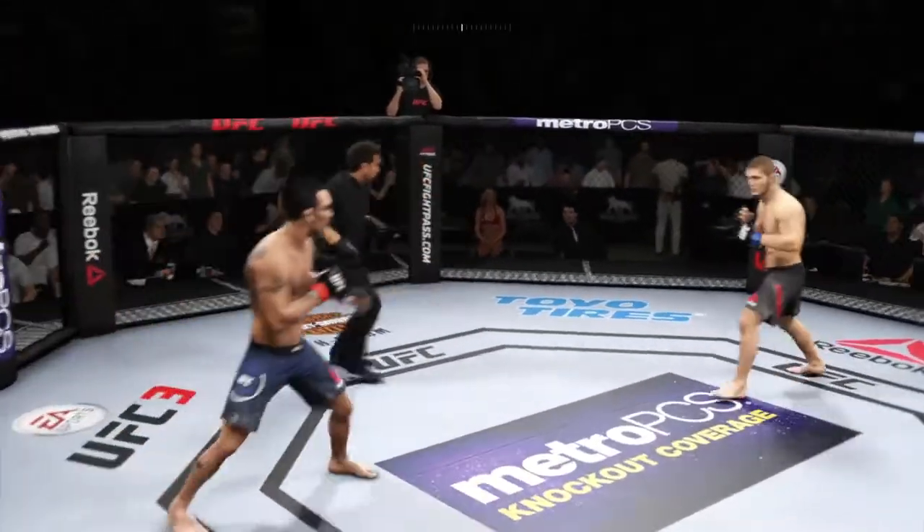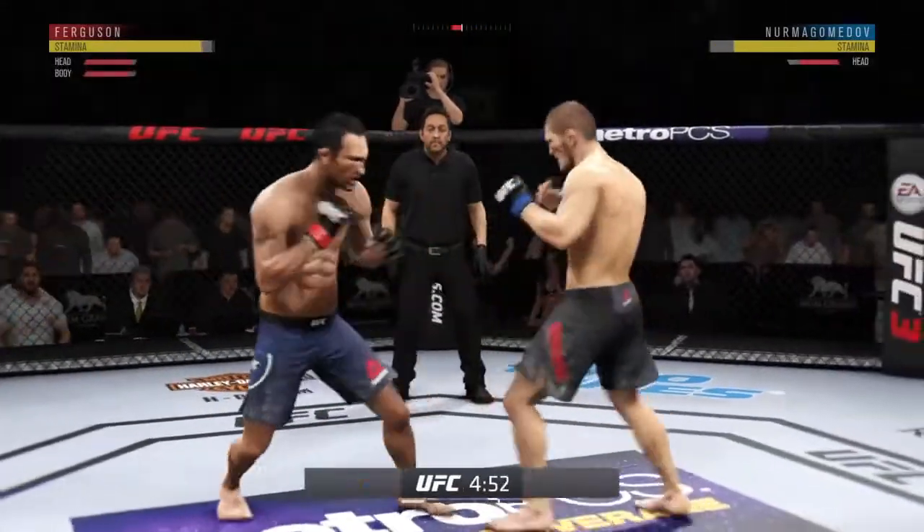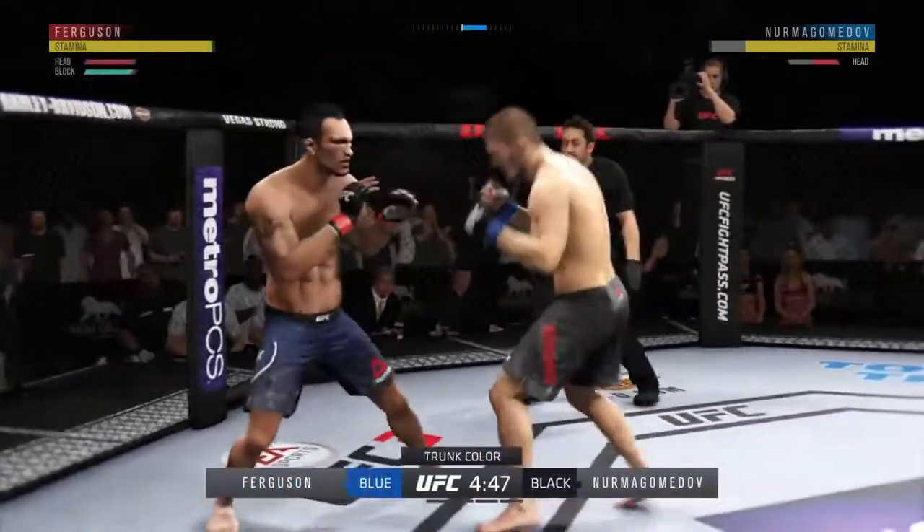All right, here we go. UFC Lightweight title on the line. Kick to the body is there. Combination for Ferguson is good.